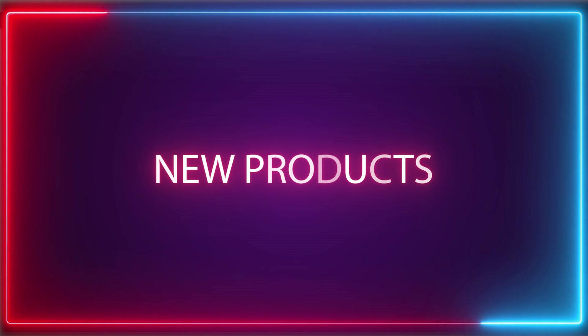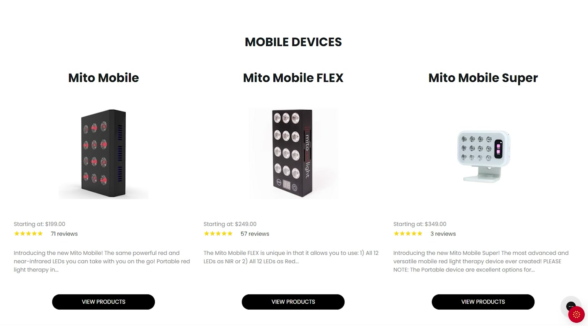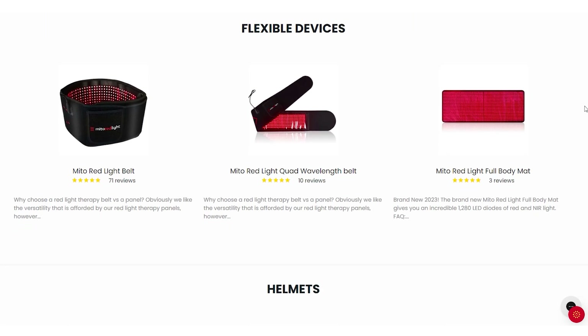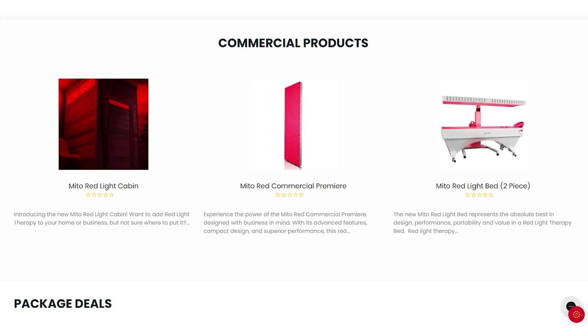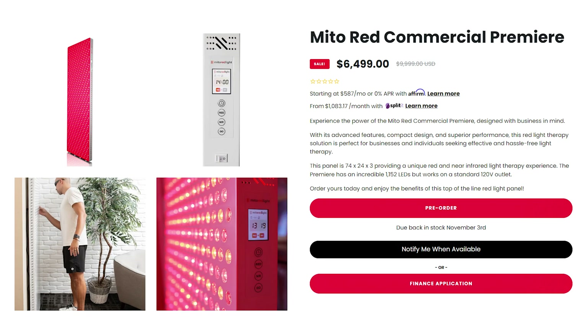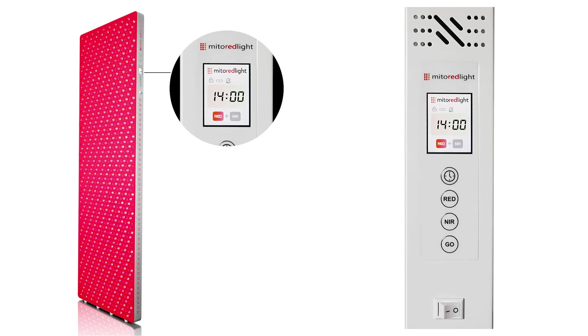First up, Mito Red Light. These guys are going crazy — they've got so many products now. It used to just be their panels, but now they've got laser helmets, portable devices, and wraps. Now they've got this awesome commercial premier panel. It looks pretty epic — I'd love to test it myself. It's marketed more towards the commercial user, quite expensive at six to seven thousand dollars, but it's one massive all-in-one red light therapy panel with over a thousand LEDs and a relatively new design, especially with that control panel. I'm wondering if we'll see some of those features flow through into their consumer-level panels.